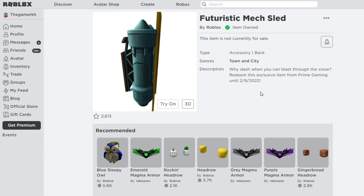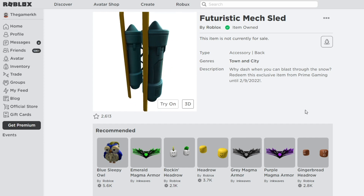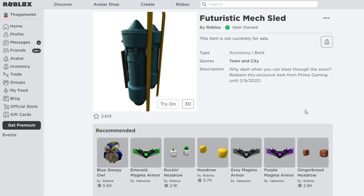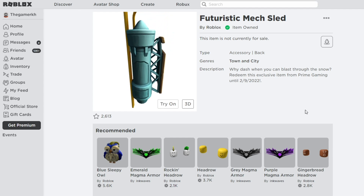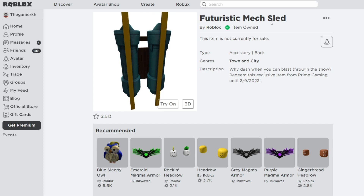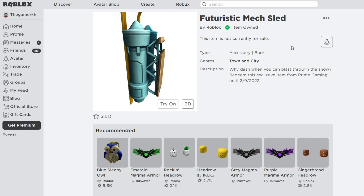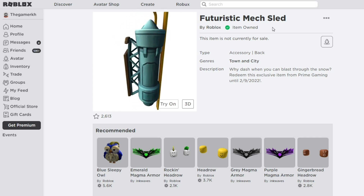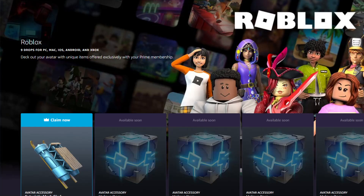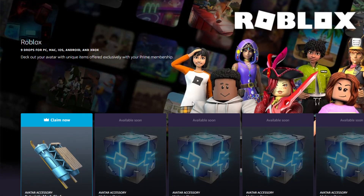Someone gave me 100 codes for this exclusive item to give away. To get the Futuristic Make Slate, there is a website called Prime Gaming Roblox. Make sure you have an account — as you can see I have my account ready to claim the Futuristic Make Slate item for free.